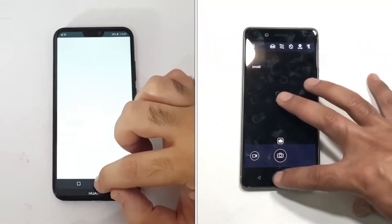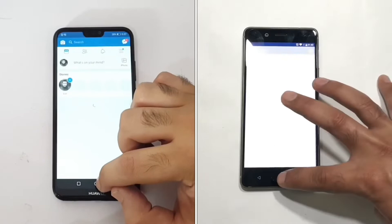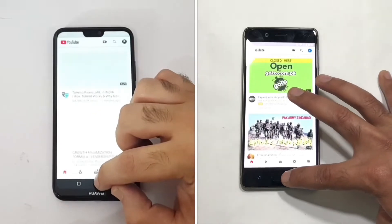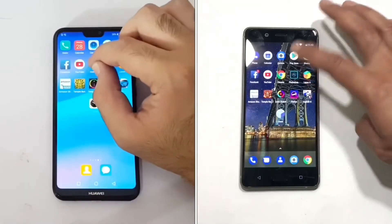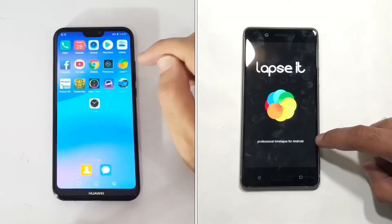We've started the stopwatch and we're opening the built-in applications first, after which we'll move to the downloaded applications. In the first round we'll see how much time each device takes to complete the round. The Nokia 8 is moving faster, but both devices are very close to each other on the similar set of applications.